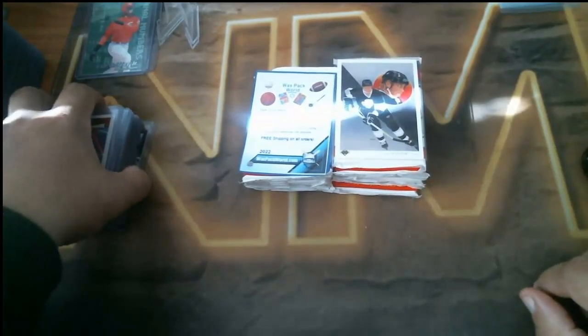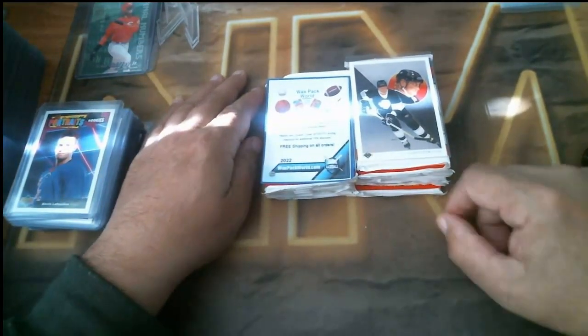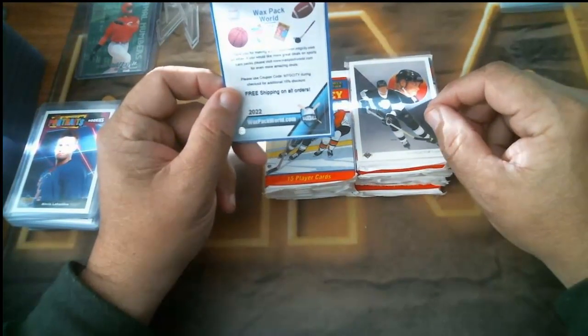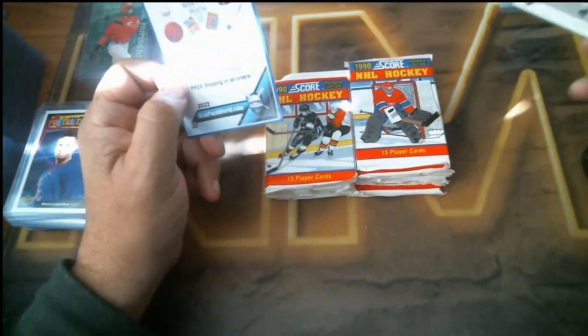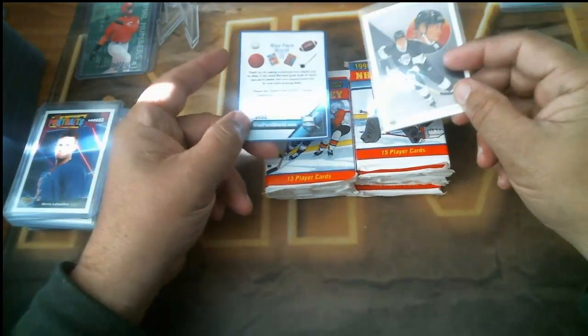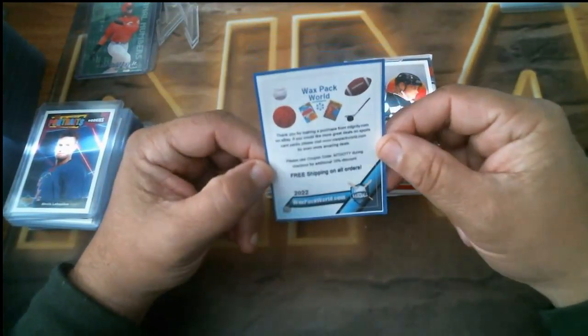Hey folks, welcome back to another video. This is Patrick from NMD Box Breaks. Today's video is part of my series on collecting Brodeur and the 1990 Score Hockey Brodeur and Yaga — first one to a thousand. This is another video where I picked up 10 packs very cheap.